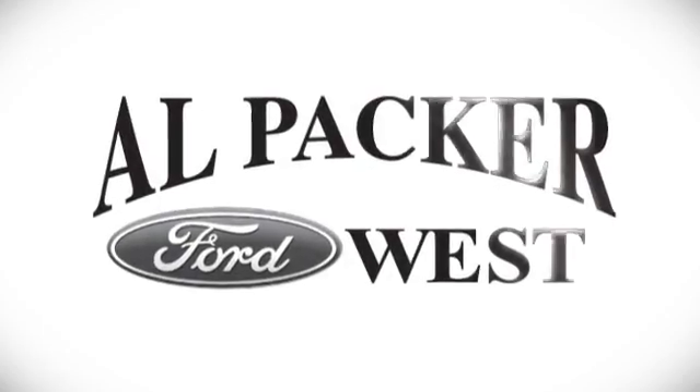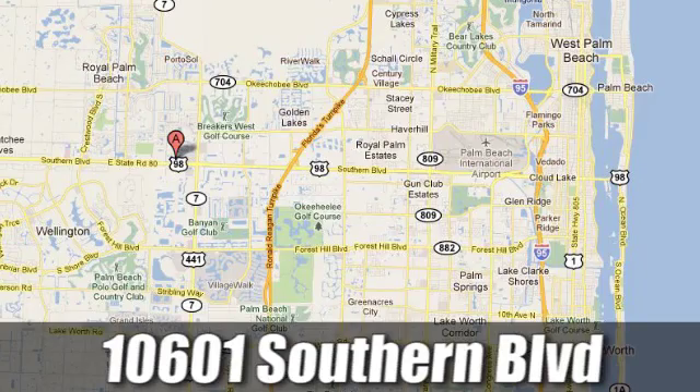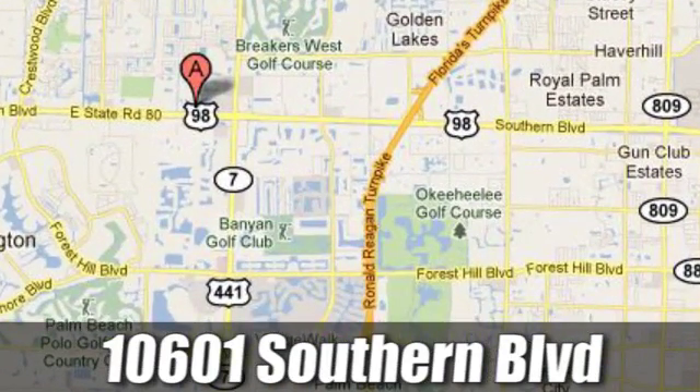Discover Alpacar Ford today. We're Palm Beach County's inventory leader with over 500 vehicles in stock at 10601 Southern Boulevard in Royal Palm Beach, Florida.